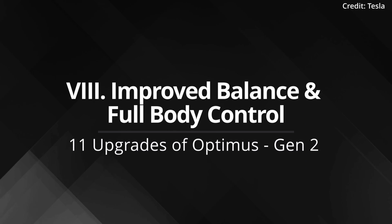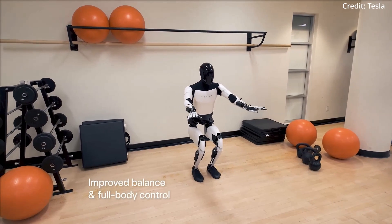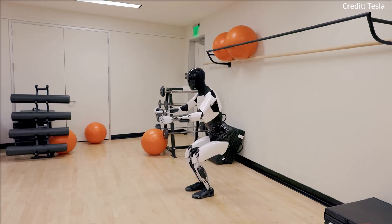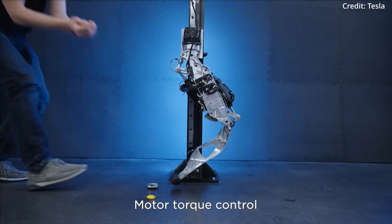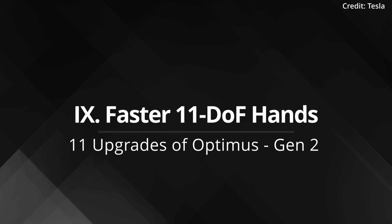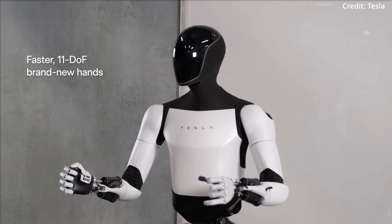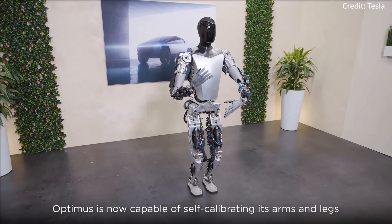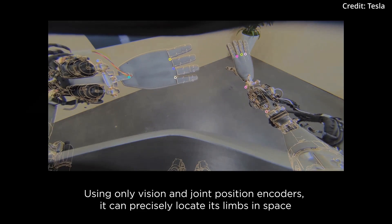Feature 8: Improved balance and full body control. Enhancements in balance and full body control in Optimus Gen 2 are key for executing coordinated and complex movements, critical for intricate tasks and seamless interaction with the environment. Feature 9: Faster 11 degrees-of-freedom hands. The hands have undergone a complete redesign, now featuring faster movements with 11 degrees of freedom, significantly enhancing the robot's manual dexterity.